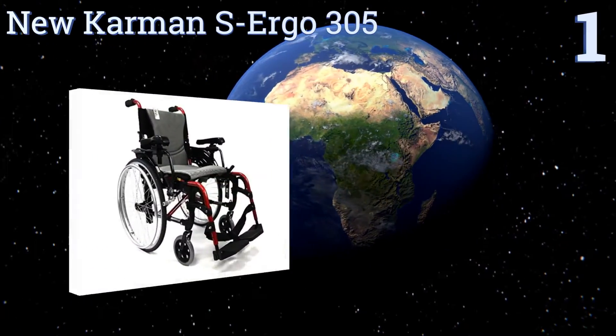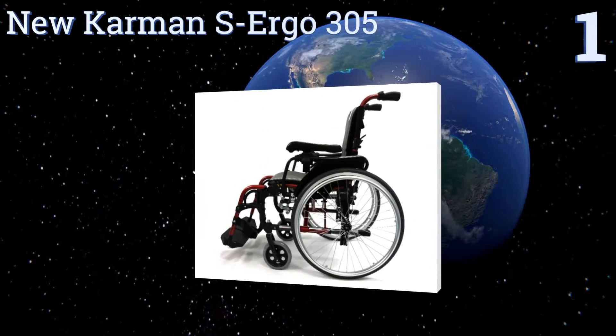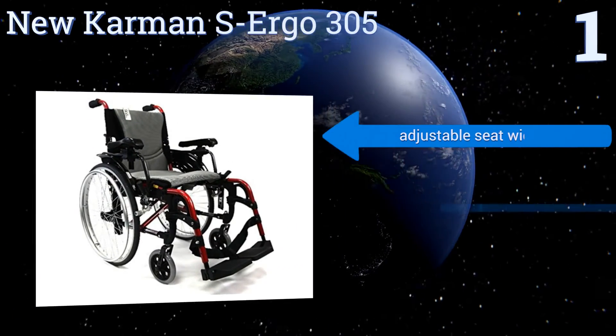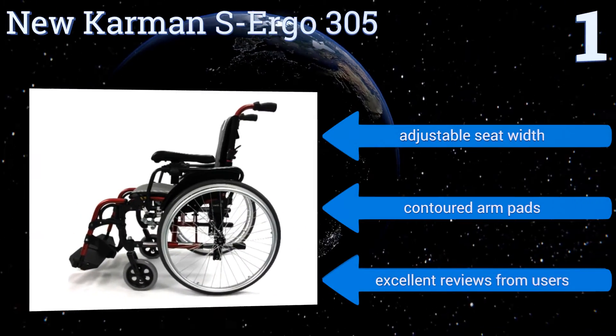And coming in at number 1 on our list: for the individual who knows he or she will be using a wheelchair for a good long while, the Karman S-Ergo 305 is a Cadillac-level choice. It's designed to be ergonomic and comfortable as you sit, and also to deftly respond to your efforts as you roll.